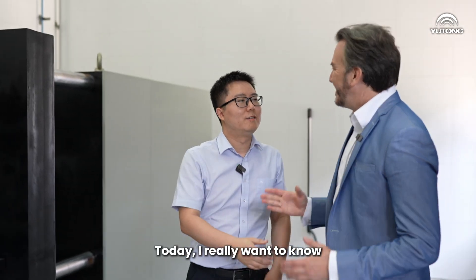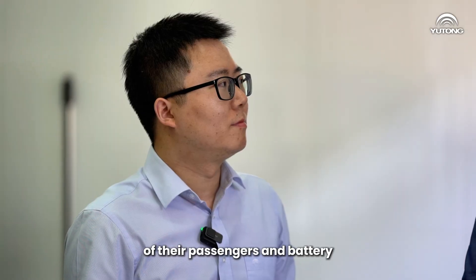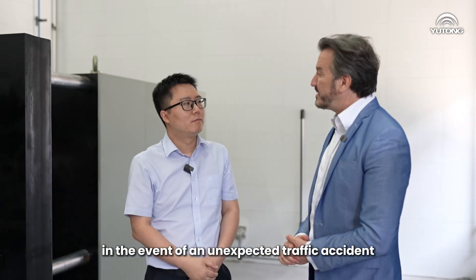Hi, Dr. Li. Hi, Steven. Today, I really want to know how Yutong buses ensure the safety of their passengers and battery in the event of an unexpected traffic accident.